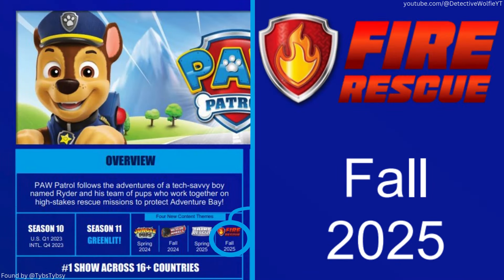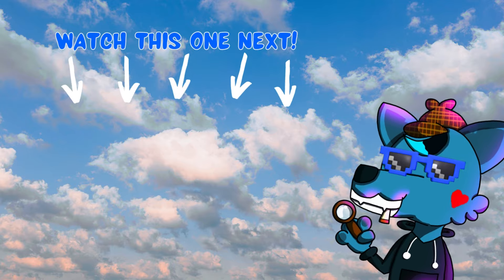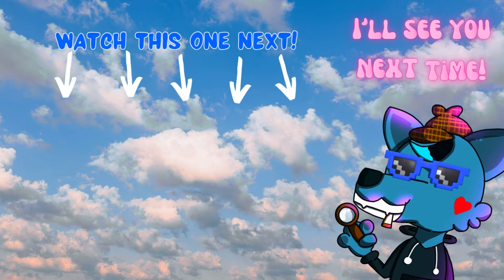You can expect this sub-series to be out fall of 2025, so in about a year exactly. Anyway, that's all for this video. If you enjoyed, go check out that video there, and as always, I'll see you next time.